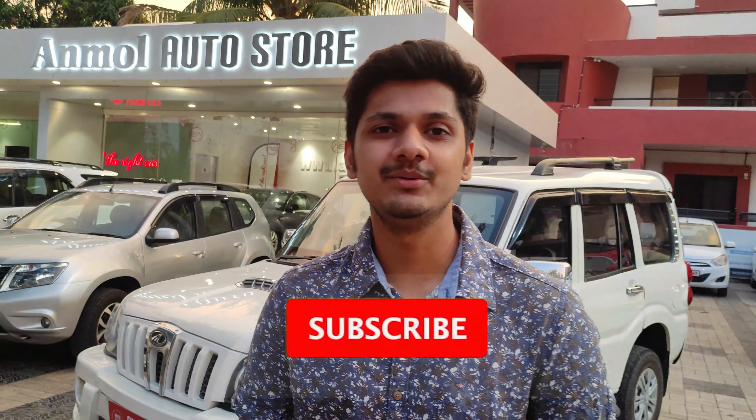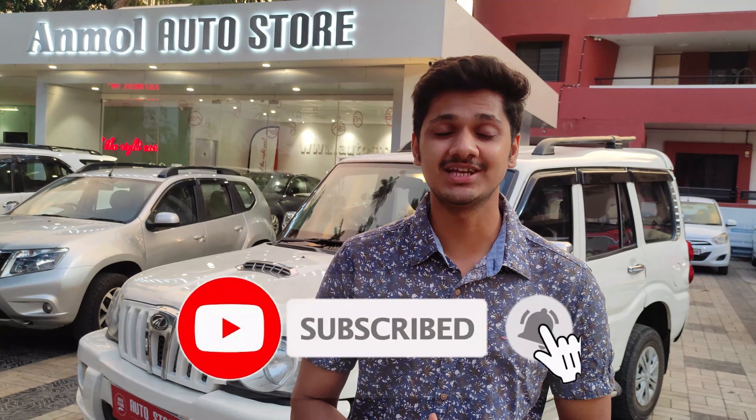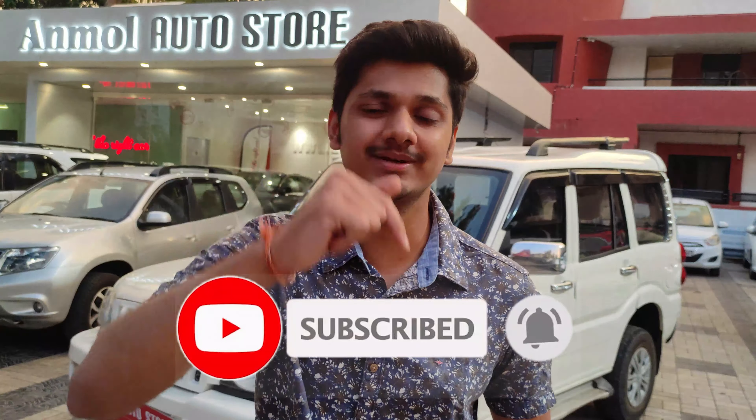We are also going to talk about whether the finance option is available or not. But first of all, if you haven't subscribed to my channel, please subscribe and click on the bell icon so you don't miss any videos. Let's go ahead and start the video.